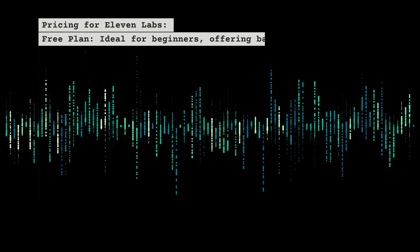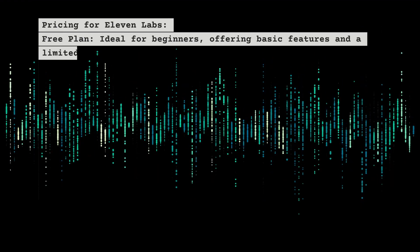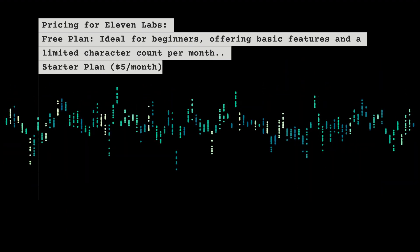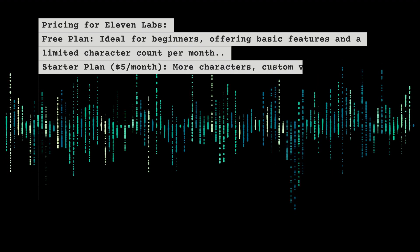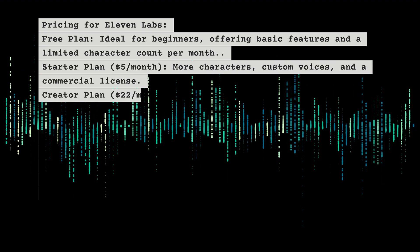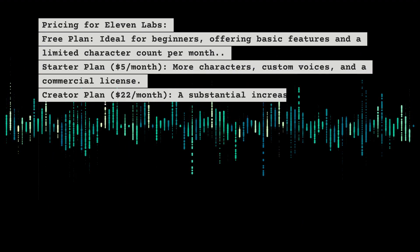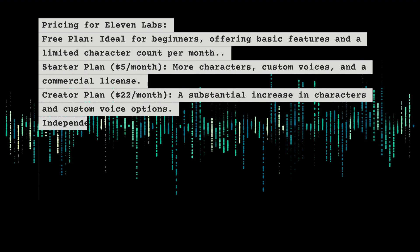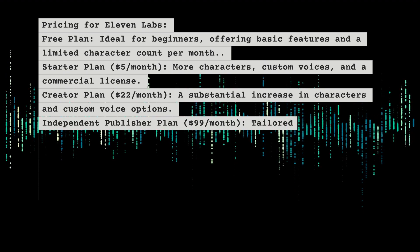ElevenLabs' free plan is ideal for beginners, offering basic features and a limited character count per month. The starter plan at $5 per month includes more characters, custom voices, and a commercial license. The creator plan at $22 per month offers a substantial increase in characters and custom voice options.